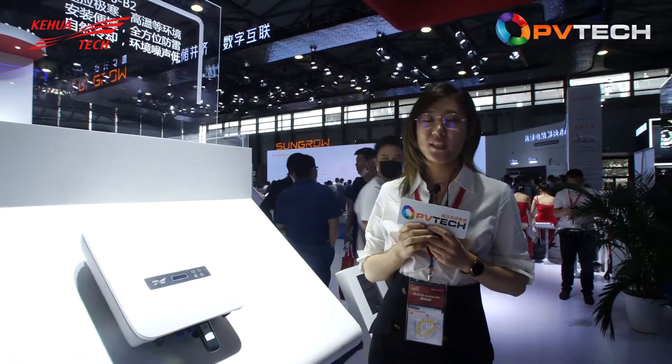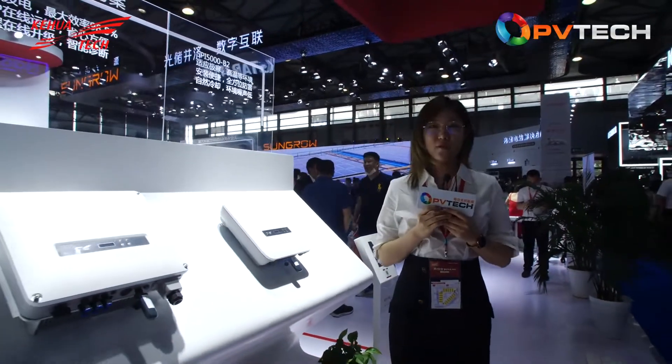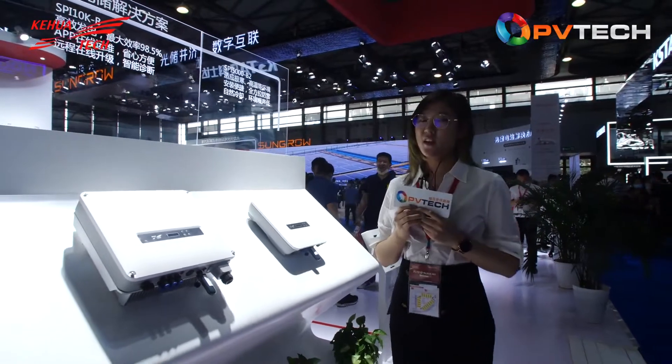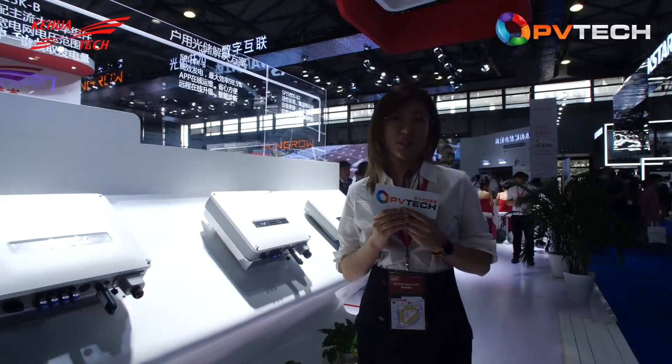I noticed you are also showing other products in this booth this week. Could we take a look and perhaps you can give us some information on each of them? Let's start with the residential solutions. Kehua has a single-phase inverter and three-phase inverter. The single-phase inverter's power range is from 3.6 to 6 kilowatts.